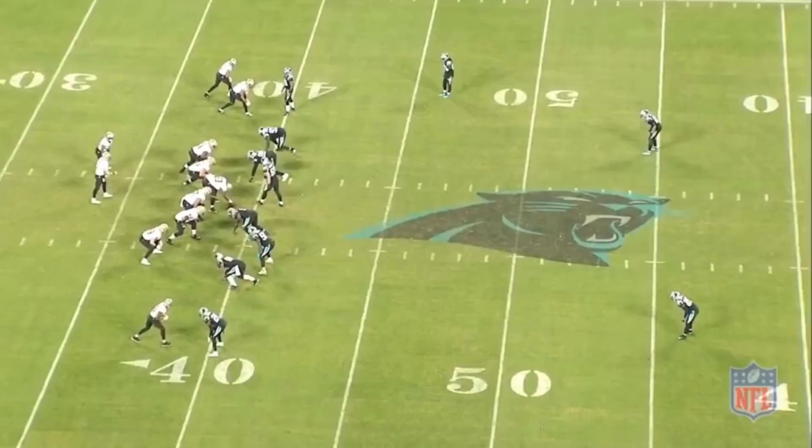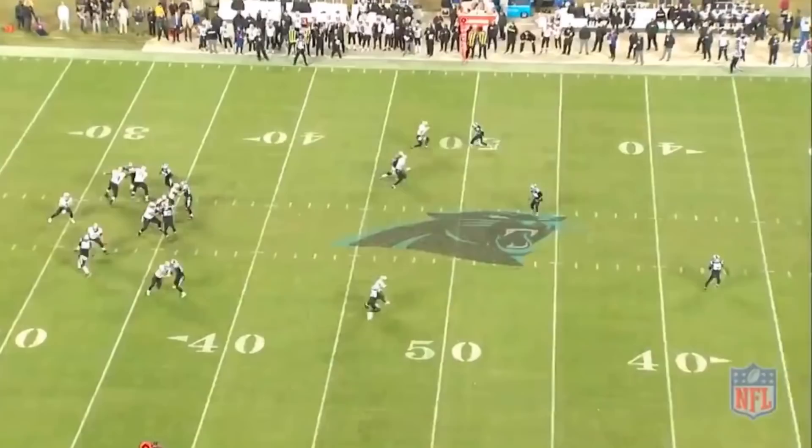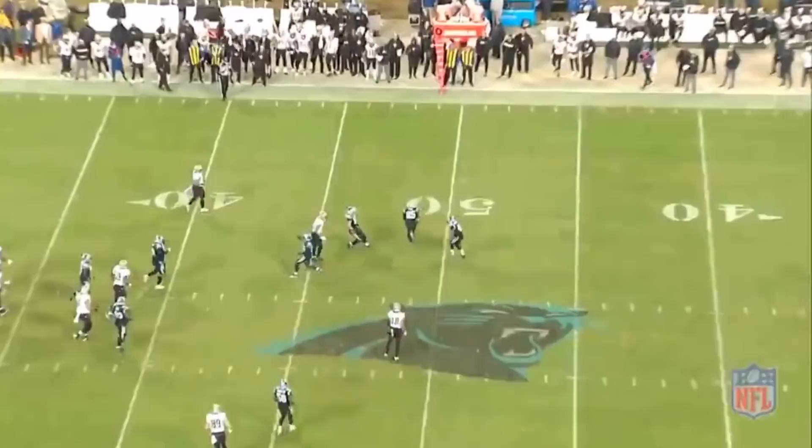Finally, the Panthers come out against the Saints in a two-deep safety look pre-snap, but the safeties rotate into a cover one hole: Mike Adams becomes the deep single-high defender and Eric Reid acts as a robber underneath to take away short to intermediate routes. Dante Jackson does a good job breaking on the ball, and the Panthers get off the field on third down.